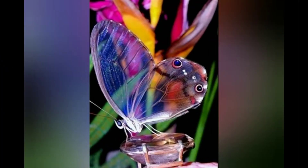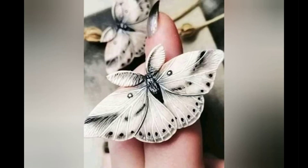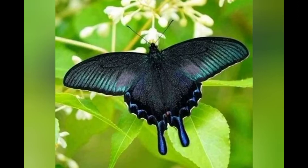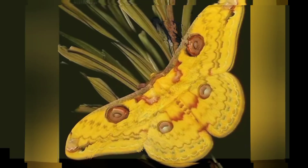Butterflies are not only visually stunning but also fascinating in their life cycle. From the humble beginnings of an egg to the majestic wings of a butterfly, we are going to take you on a journey through the various stages of a butterfly's life.